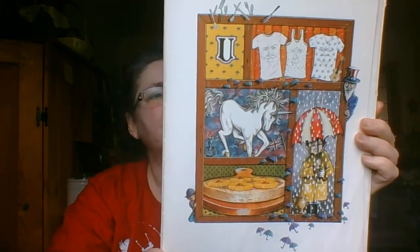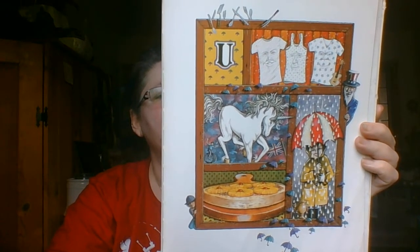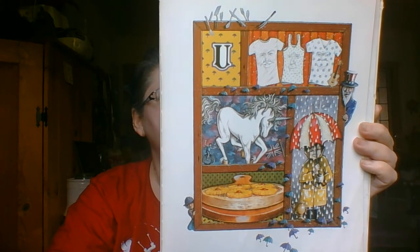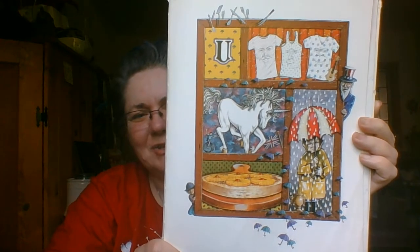Some unusual undershirts start with a U, an upside-down cake, and a unicorn too, an umbrella held upward to catch the raindrops, with us underneath it until the rain stops. Can you find the ukulele?